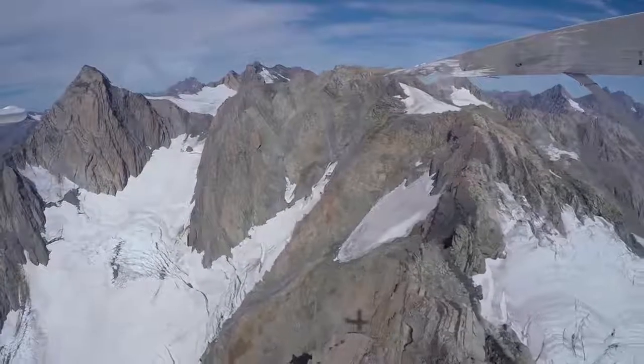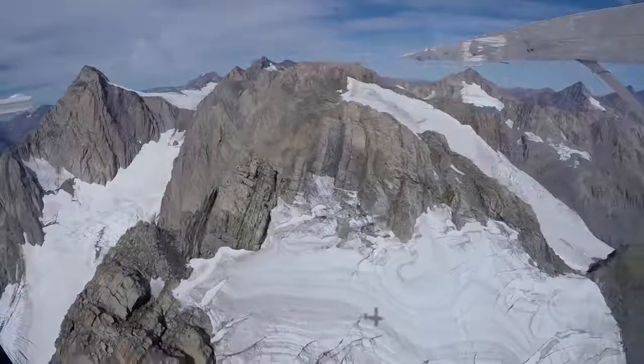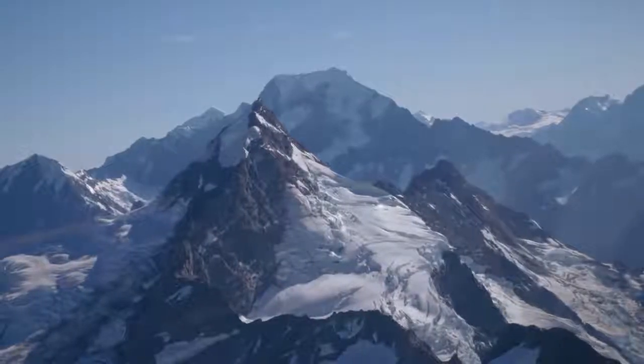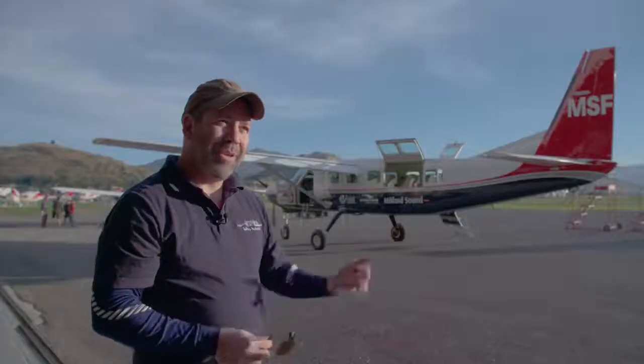The glacier is the best climate change indicator you can use. It is everything in the climate that changes the volume of a glacier. You can say what you want about temperature on the ground, but you can't make a glacier lie.